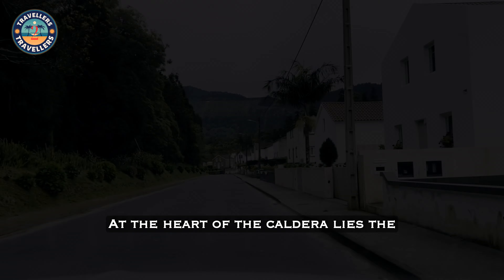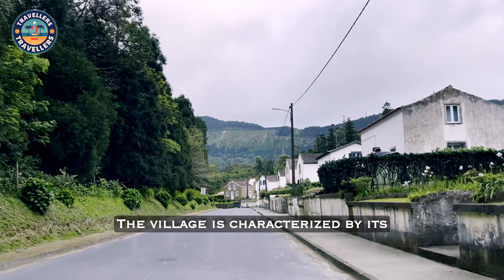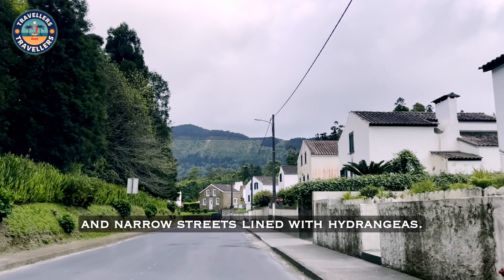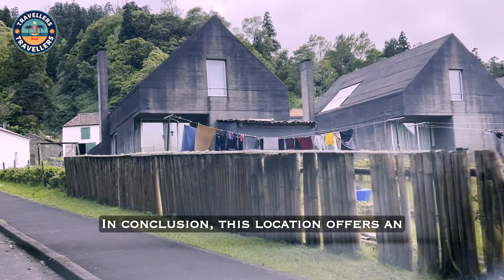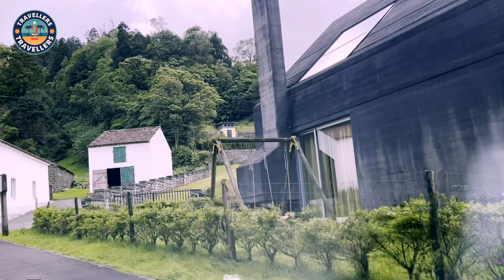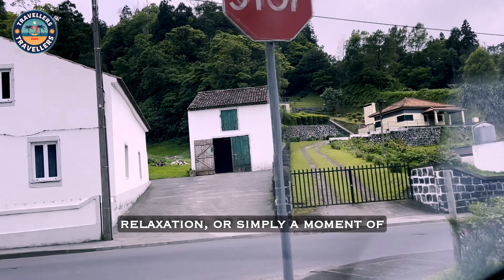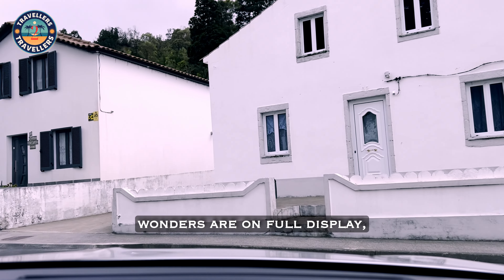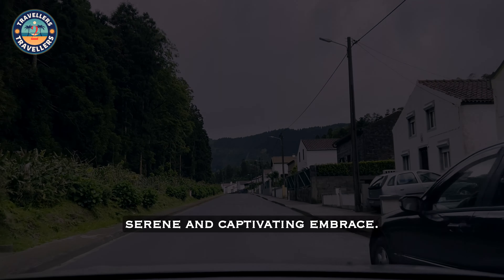At the heart of the caldera lies the quaint village of Sete Cidades. The village is characterized by its whitewashed houses, colorful gardens, and narrow streets lined with hydrangeas. In conclusion, this location offers an unforgettable experience for all who visit. Whether you're seeking adventure, relaxation, or simply a moment of awe-inspiring beauty, it is a place where nature's wonders are on full display, inviting you to immerse yourself in its serene and captivating embrace.